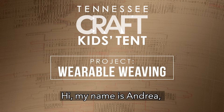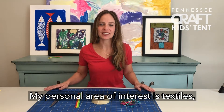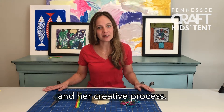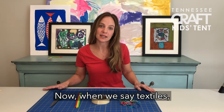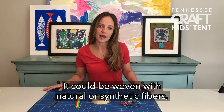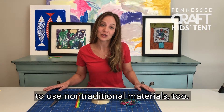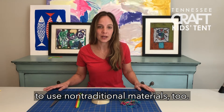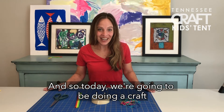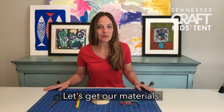Hi, my name is Andrea and I'm an artist and teacher with Tennessee Craft. My personal area of interest is textiles, so I really enjoyed hearing Manya talk about her work and her creative process. When we say textiles, we mean cloth or fabric that's been woven — it could be woven with natural or synthetic fibers. Manya talked about how she likes to use non-traditional materials too, but before she started doing that she had to learn the basics. So today we're going to be doing a craft that focuses on the basics of weaving.